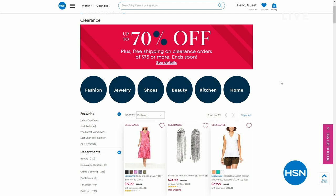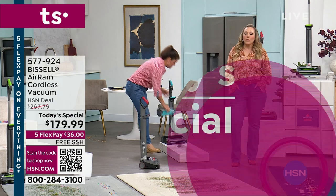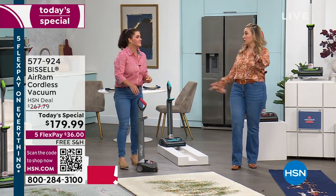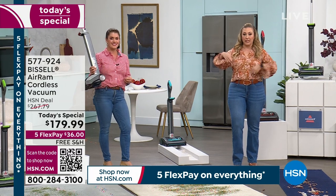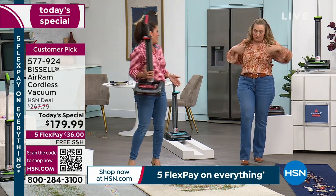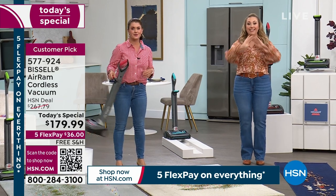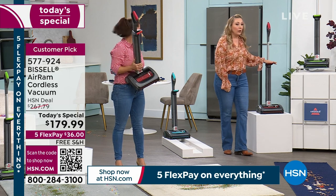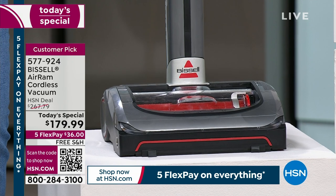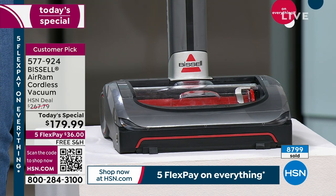Thank you for watching HSN. We've got lots of specials on hsn.com including up to 70% off plus free shipping on clearance orders when you spend $75 or more. We've got about 15 more minutes left with our Today's Special — there are only two more shows today. It's 4:42 on the east coast and the west coast might just be waking up. At 9pm west coast time our Today's Special is over. I want to do last call on the red — I only have 365 left. We have sold 8,800 of the Today's Special.